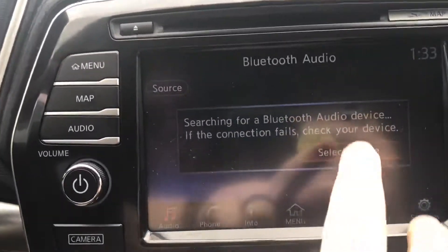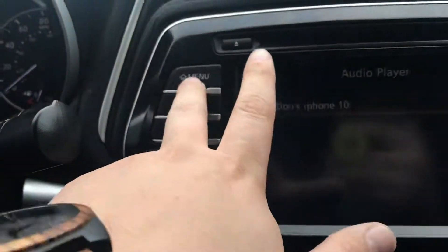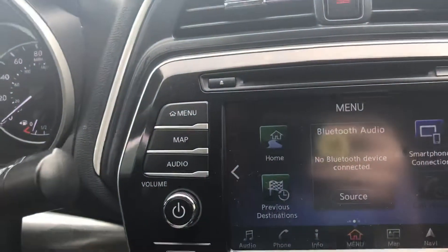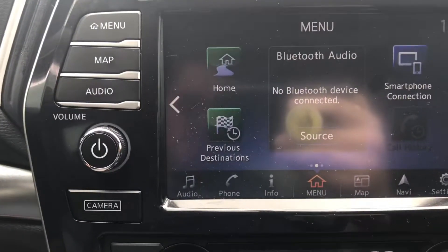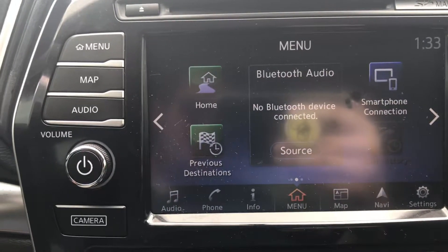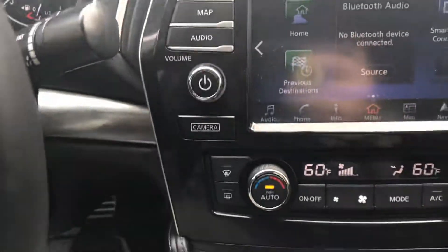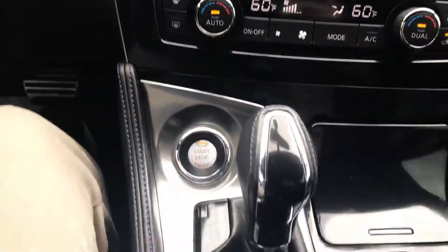You're going to gravitate towards this screen right here — it's absolutely huge. Hit the menu here and you can see that you have audio, the ability to connect your phone, listen to your own personal music, navigation, and maps. There isn't much that this thing doesn't have.